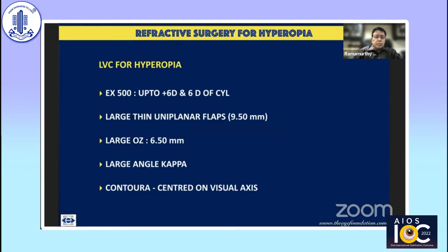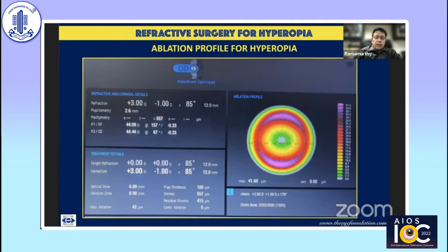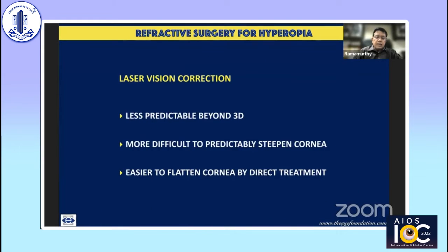Most excimer laser companies state that up to about six diopters of hyperopia or cylinder can be treated, though we often limit ourselves to about three diopters. Large thin uniplanar flaps are recommended because most of the ablation happens in the periphery, and we aim at a 6.5 millimeter optic zone in these cases. A large angle kappa is often concomitant with hyperopia, which is why a contour treatment centered on the visual axis rather than the pupil center is preferred. The ablation profile for myopia is central, whereas for hyperopia it is peripheral.